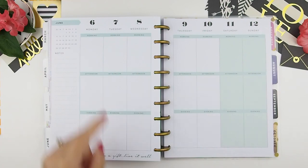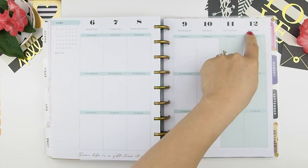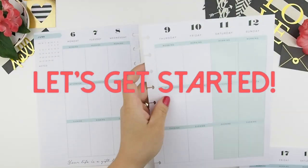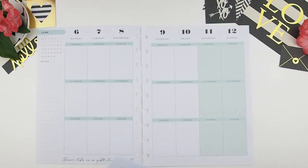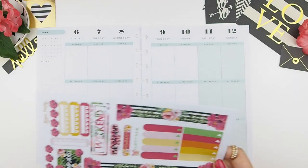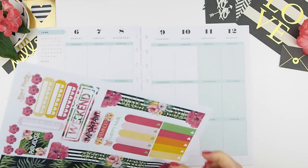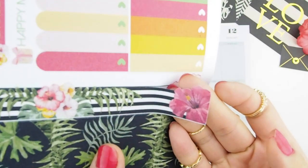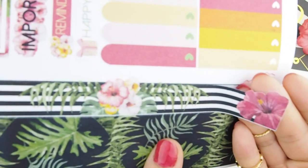This week we're going to plan from June 6th to June 12th — let's get started. As you know, I like to start from the bottom up, meaning I use my bottom washi and my sidebar and build up because I like to layer the stickers on top of each other.